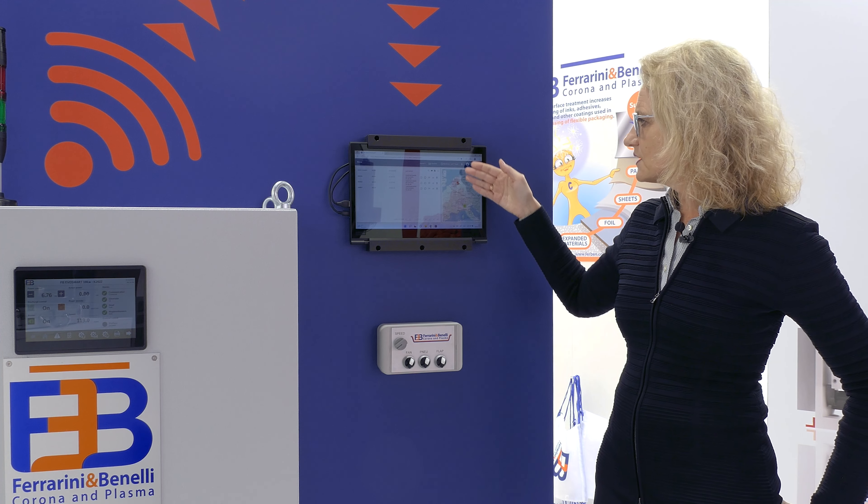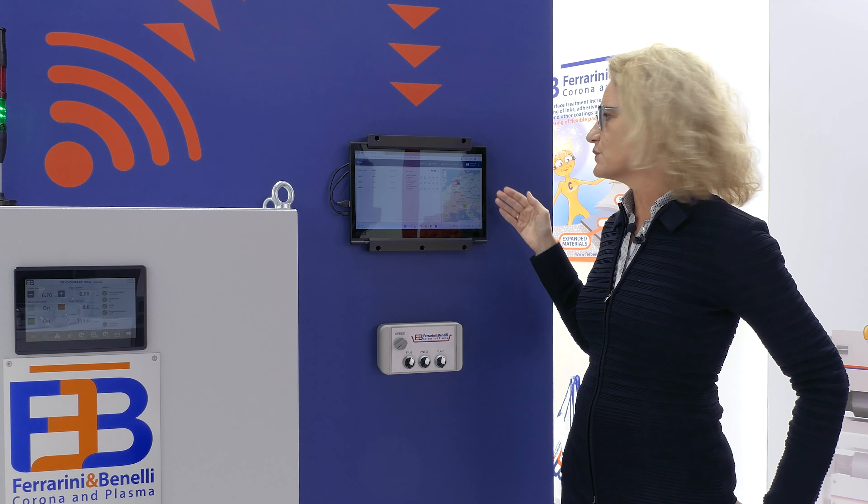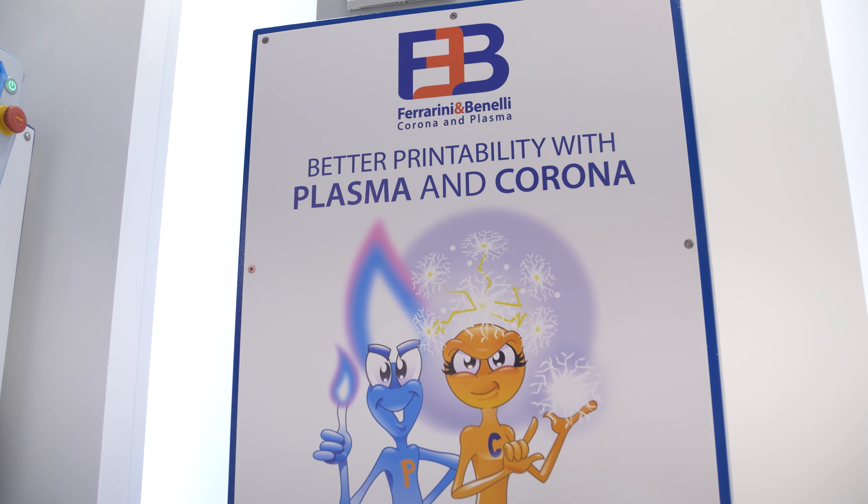we can monitor all the parameters of the generators that are working around the world. Our technical assistance will be happy to monitor the parameters, give advice to customers, solve problems, and be always in contact with them.